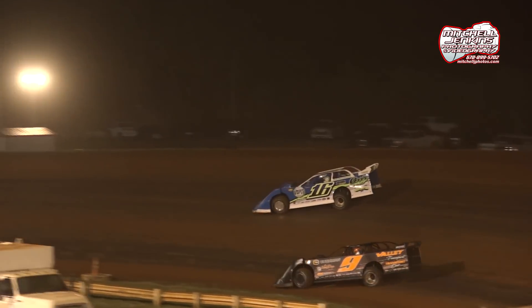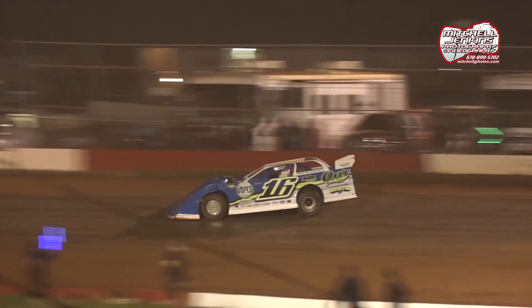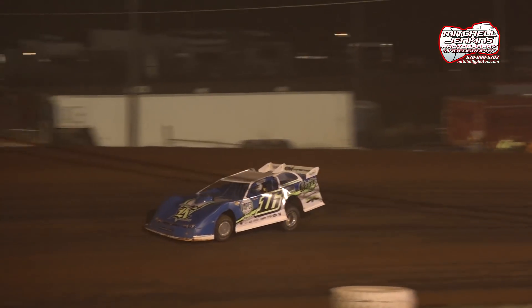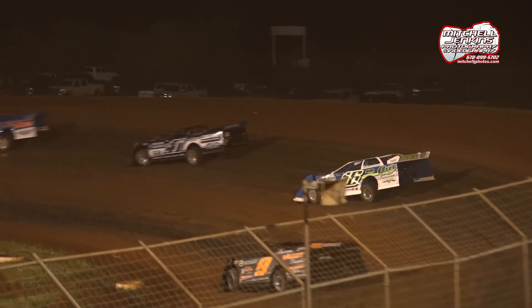Second lead change in this 30-lap affair. It's going to be getting good here at the short track — nice and racy surface, multi-groove. There's cars all over this racetrack racing, ladies and gentlemen, on this third-mile high bank, 18-degree red clay oval here in central Alabama.